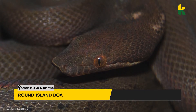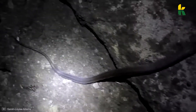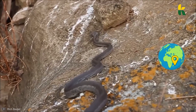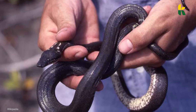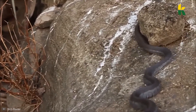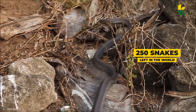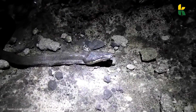Number 3: Round Island Boa, also known as the Round Island Keel-Scaled Boa. They can only be found in one place on the entire globe: Round Island, Mauritius. The snake on screen is probably the largest of its kind, with a maximum length of about 5 feet. Not only is it an endemic species, but also endangered — across the globe, there are only 250 of these snakes still alive. You'd be lucky to find one with those odds.